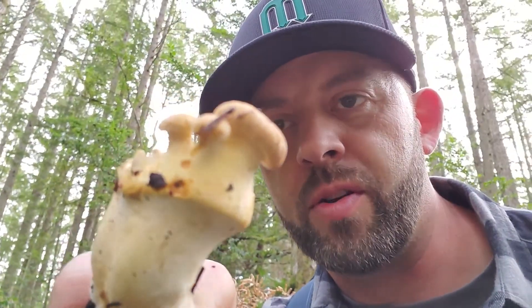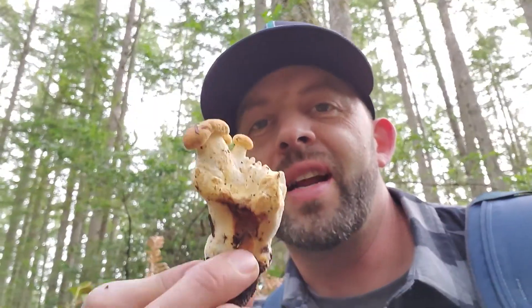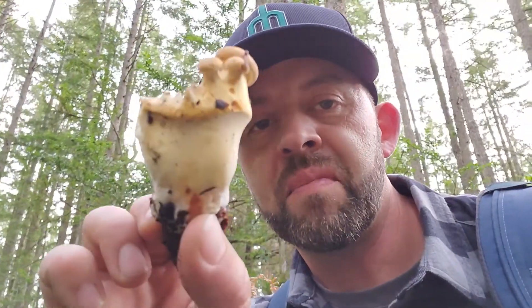This one is a really interesting find because this chanterelle was cut a couple of weeks ago. But look — new buttons are starting to grow off of the same stump. I've heard of this happening but never really believed it; it just sounds like some kind of folklore. But it really does happen sometimes. So if you do cut it, there is a chance that this might happen.